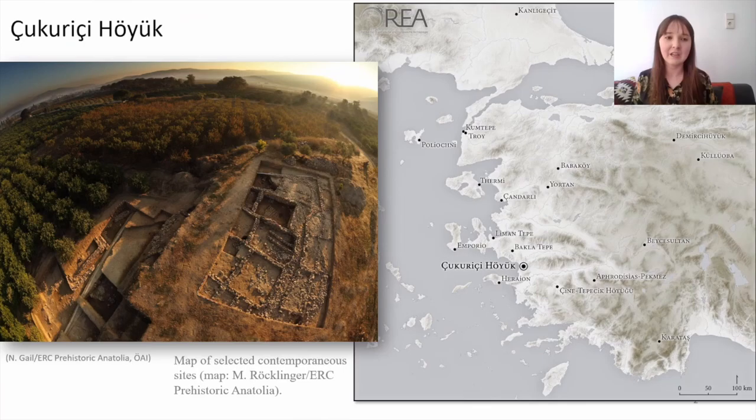On the left you see a picture of Çukuriçi Höyük and on the right you see where the site is situated as well as some contemporary sites, the most famous of course being the legendary city of Troy.